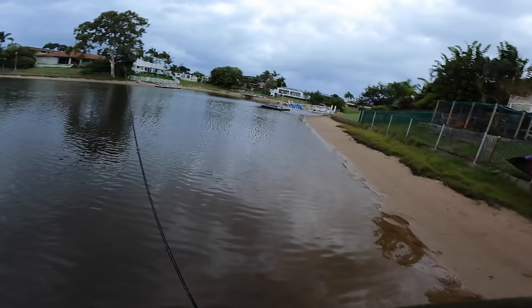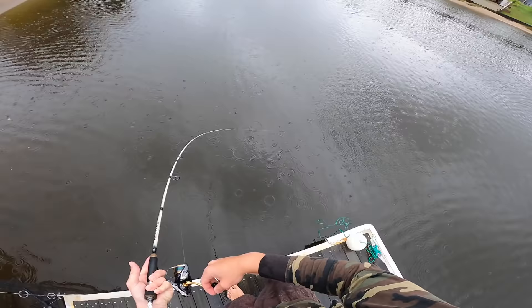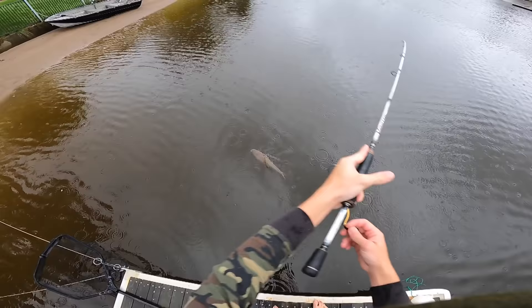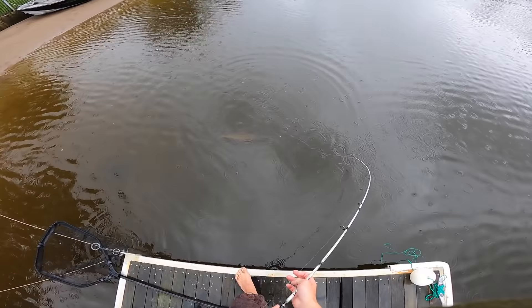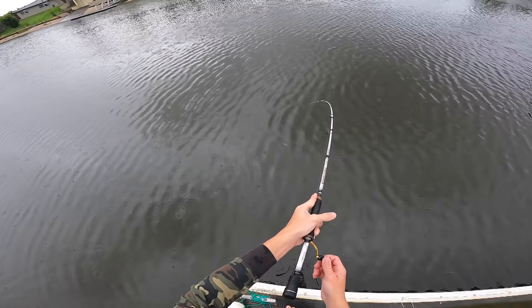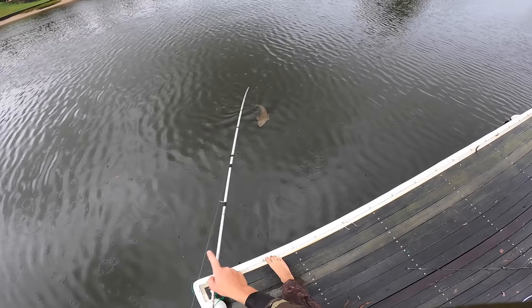I'll cast the shark rod all the way out and drop it down. When we get a run we'll know we've got a shark on. And — we're hooked up! That feels like a good fish actually. Hopefully it's not a stingray. Oh, big flatty! That's actually a good one — look at that, taking out line!